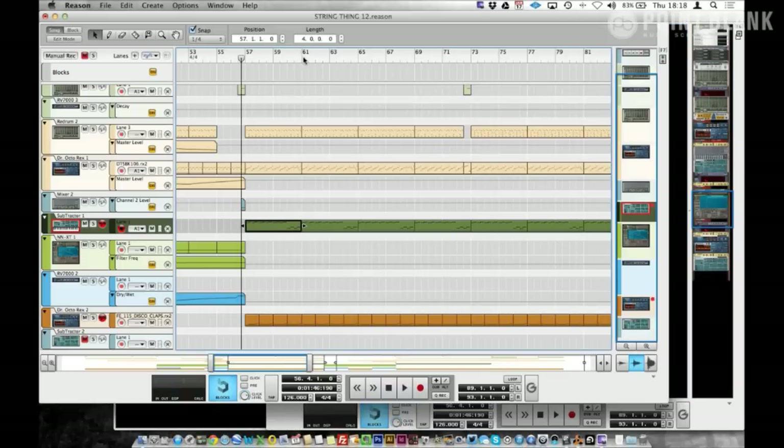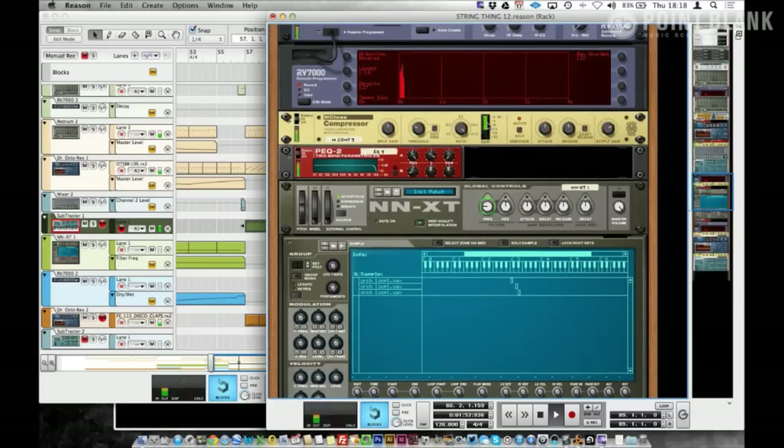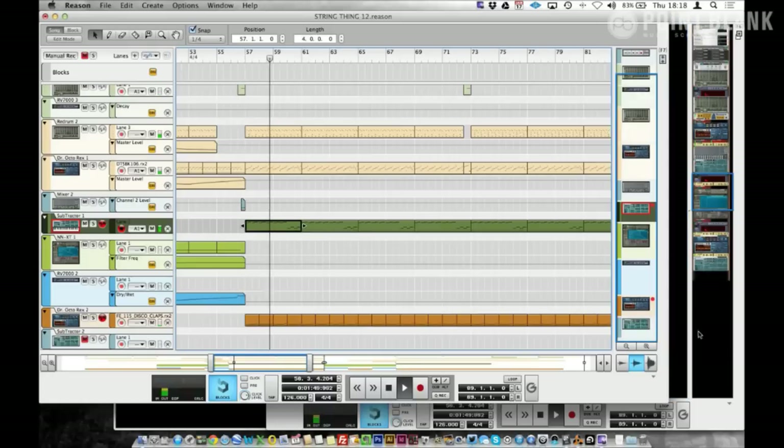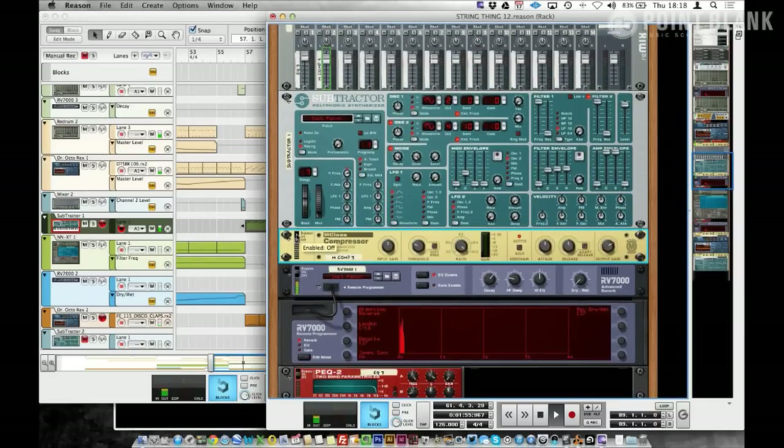Let me just loop up the bass so you can hear. That silent kick from the redrum at the top — you can't hear it, but it's literally just giving that signal to the compressor. If I bypass it, it completely takes the character away. And not only that — it's now clashing with the kick. It's about giving things room.